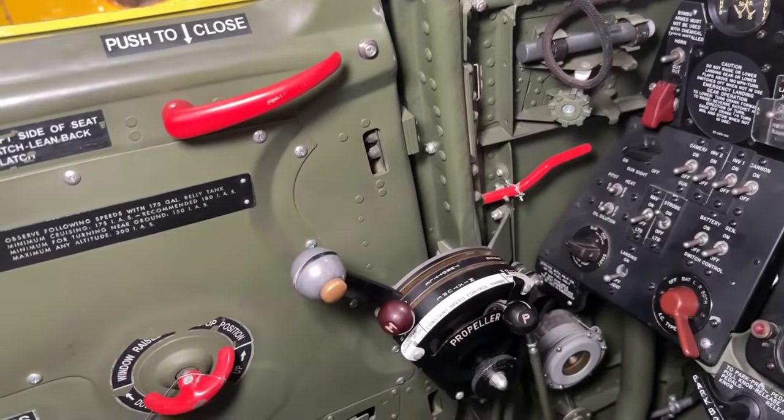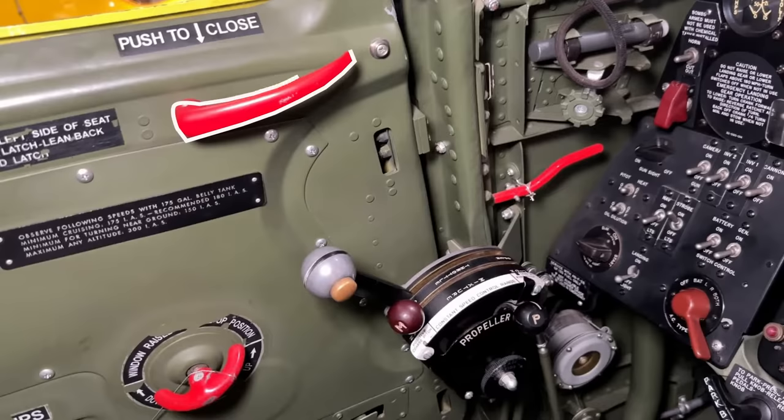As we move forward we find our door handle to open and close the side door, just like on a car. The P63 is somewhat of an oddity in this regard, just like the Aerocobra before it.